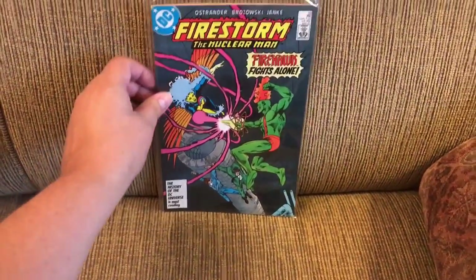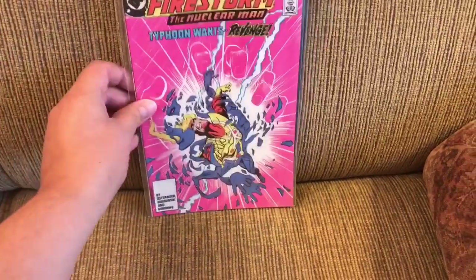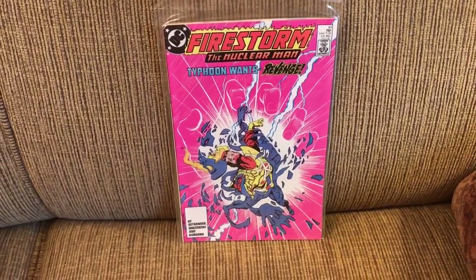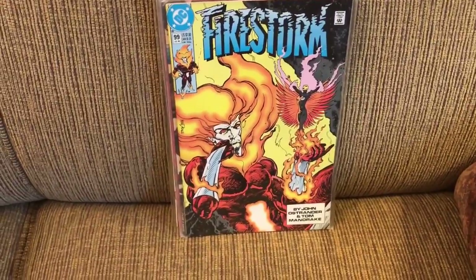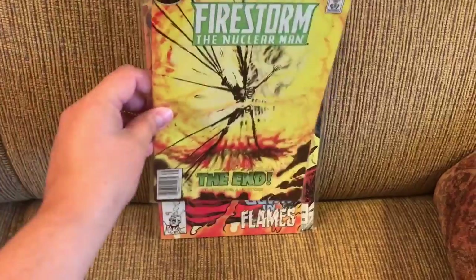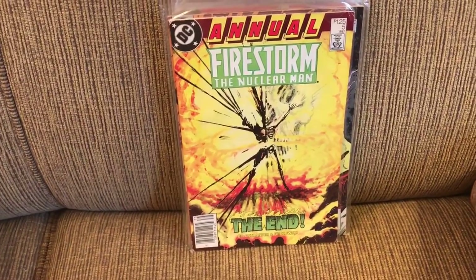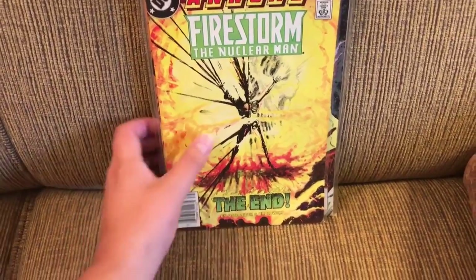Here's what I read in April, separated this time by company, starting with DC. Firestorm issues 58, 61, 68, 99, 100, and Annual Five. With that I have completed reading the entire series of Firestorm.